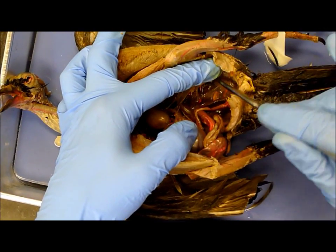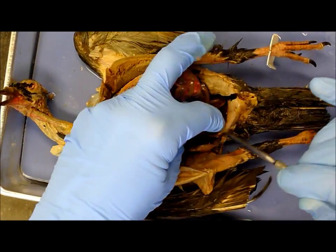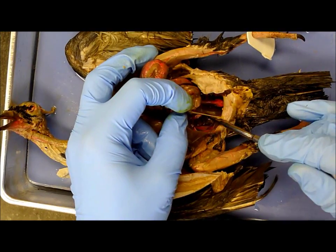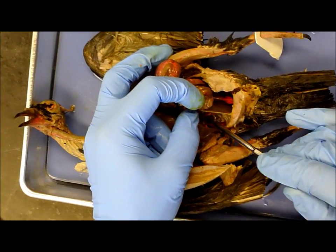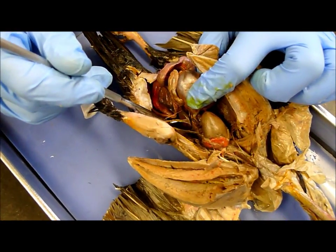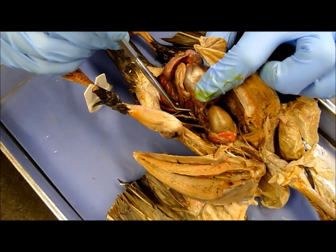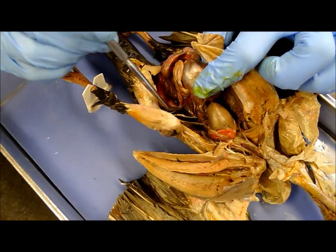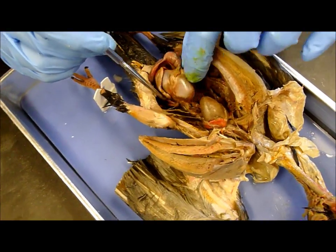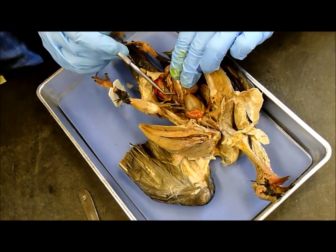This would be your kidney right here — can you see that? You should have another one on the other side that will match. The spleen is the red thing — right here, this deep reddish-colored organ which is kind of behind the gizzard and liver. If you kind of pull that lobe up then you get your spleen.